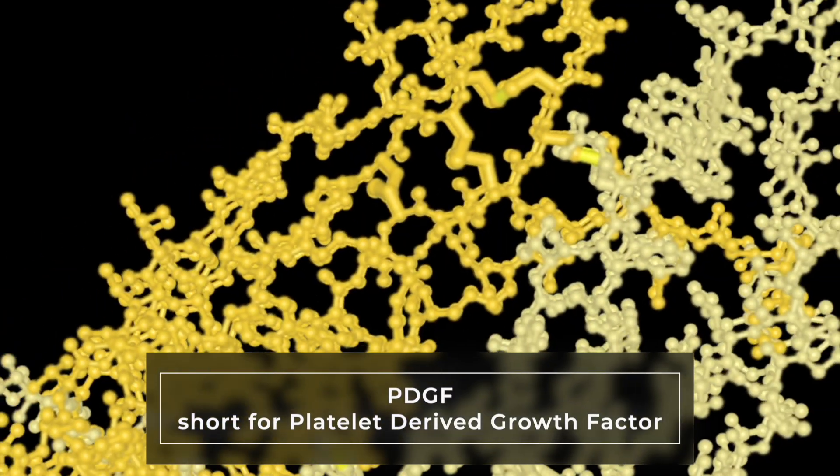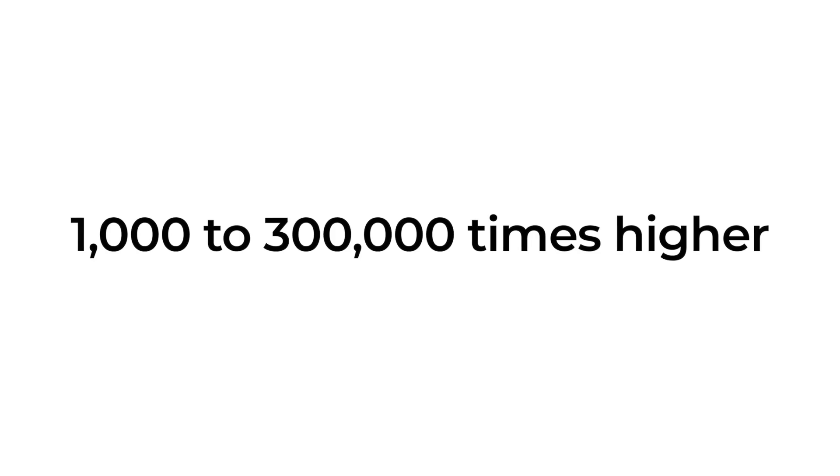So what's this brand new growth factor we used for this patient to regrow his hair? It's called PDGF, short for Platelet-Derived Growth Factor — one of the key growth factors found in PRP. But this version is pharmaceutical grade and engineered for precision. We're talking about a concentration that's 1,000 to 300,000 times higher than what we would naturally get from your own blood — a potency your body could never deliver on its own. Plus, there's no blood draw required.